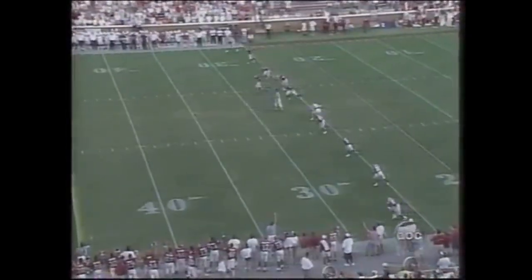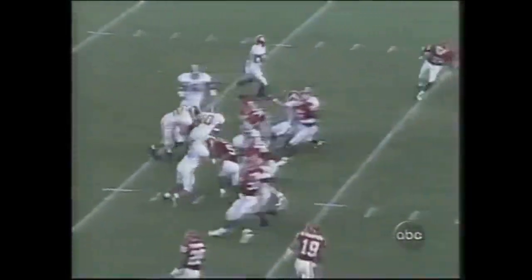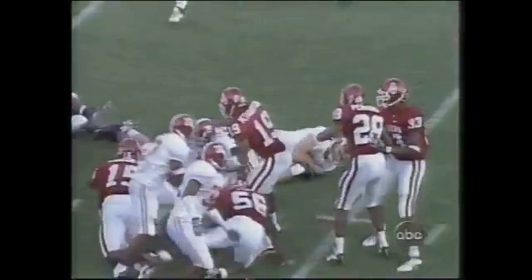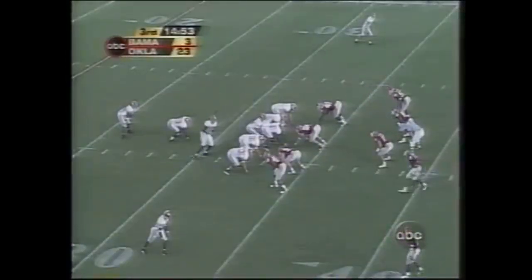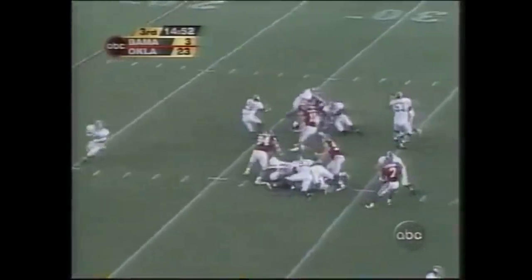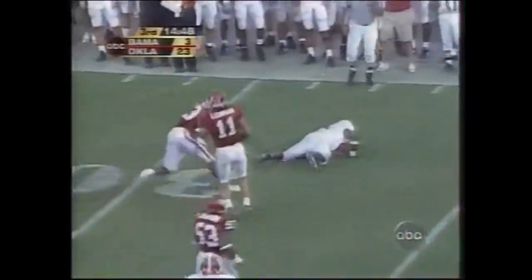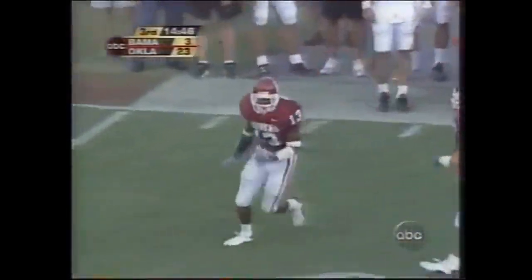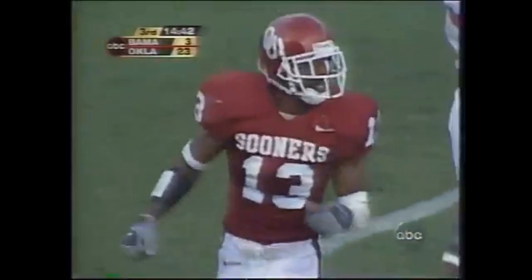Oklahoma will kick it off. This is an Oklahoma defense that has not given up a touchdown in 10 consecutive quarters — that dates back to the bowl game. Alabama football, Tyler Watts the quarterback. Down the way, stretched out, and down he goes with Eric Bassey, the redshirt freshman from Garland, Texas, making the stop.